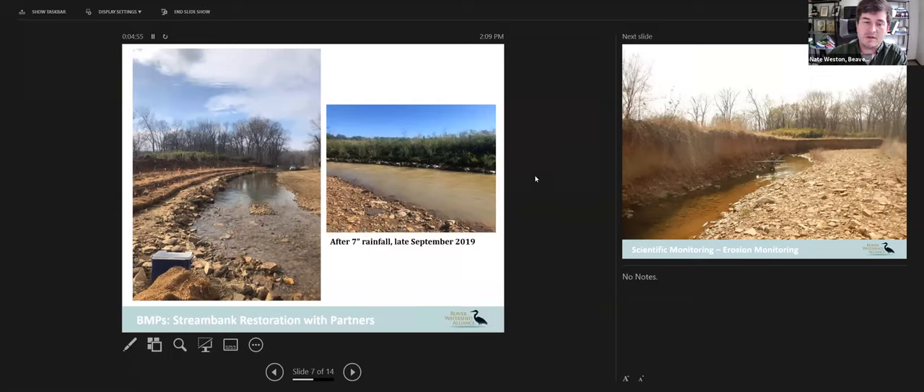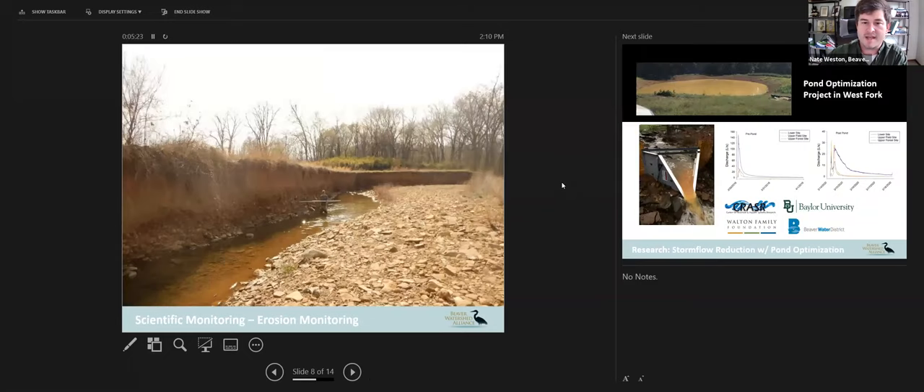Another thing we do is work with partners to restore stream banks in our watershed. Many folks will recognize this as Natural Channel Design's terracing of a stream — establishing a structure in a stream that's been heavily incised and eroded, and stabilizing it with native plant materials as well as terracing and in-stream features like j-hooks. We also do erosion monitoring. Here is one of our eroded streams — very flashy streams can rise up and absolutely destroy a stream bank, causing a lot of erosion and decrease in water quality.